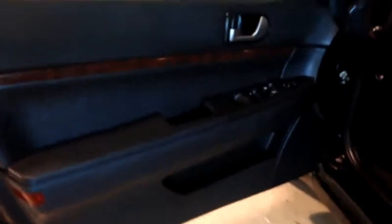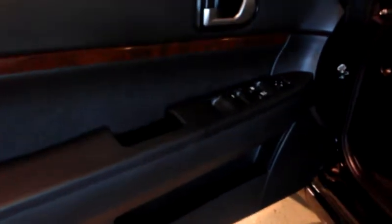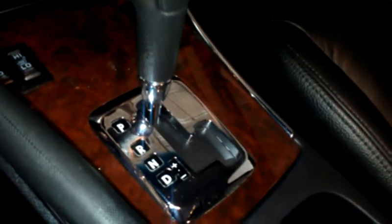I want to show you the inside real quick. Power windows, power door locks, power side mirrors, power driver seat. You also have your sunroof, heated front seats, cup holder. You have automatic transmission that is also shiftable in the Sportstronic transmission.